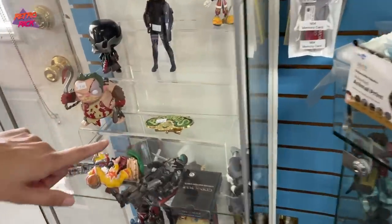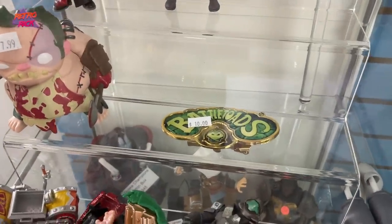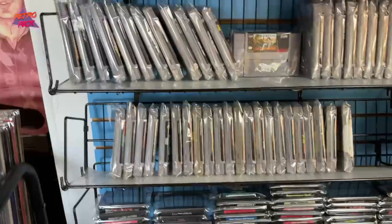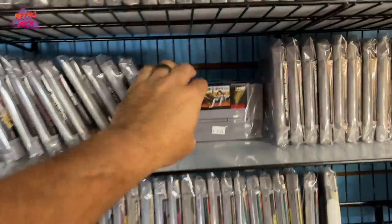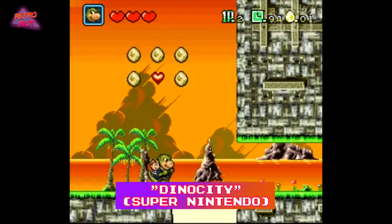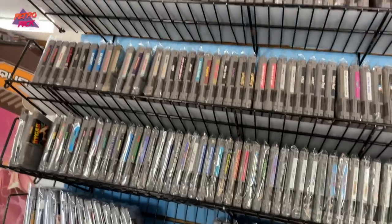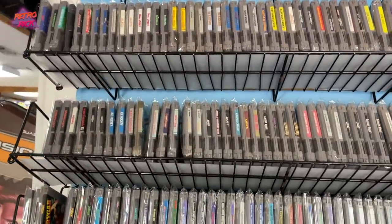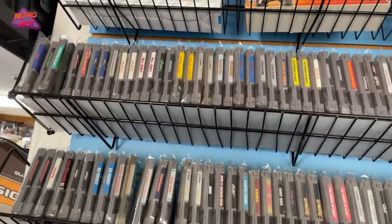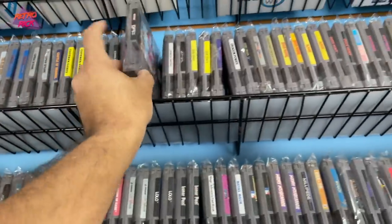Look at these Battletoads — what is that? I've never seen it. Is this a Battletoads belt buckle? That's so sick. And here are a ton of SNES games — Dino City, kind of one you don't see too often. I've been on the hunt lately for some of the ones you don't see too often, like Defender of the Crown — I don't see that one very often.